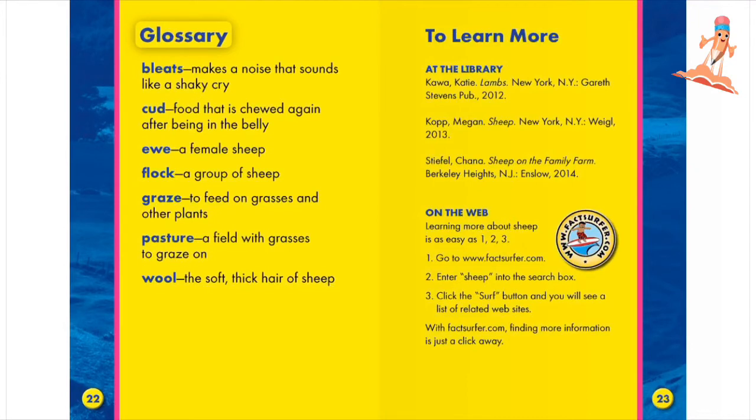Glossary. Bleats: makes a noise that sounds like a shaky cry. Cud: food that is chewed again after being in the belly. Ewe: a female sheep. Flock: a group of sheep. Graze: to feed on grasses and other plants. Pasture: a field with grasses to graze on. Wool: the soft thick hair of sheep.